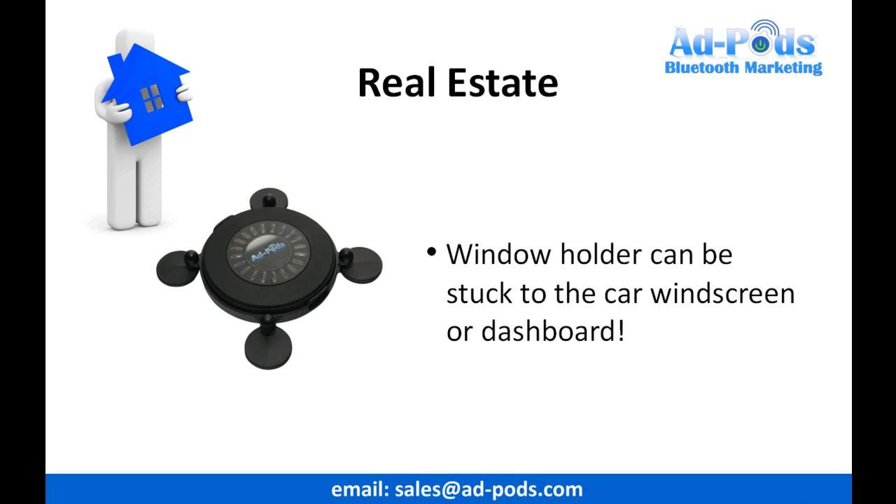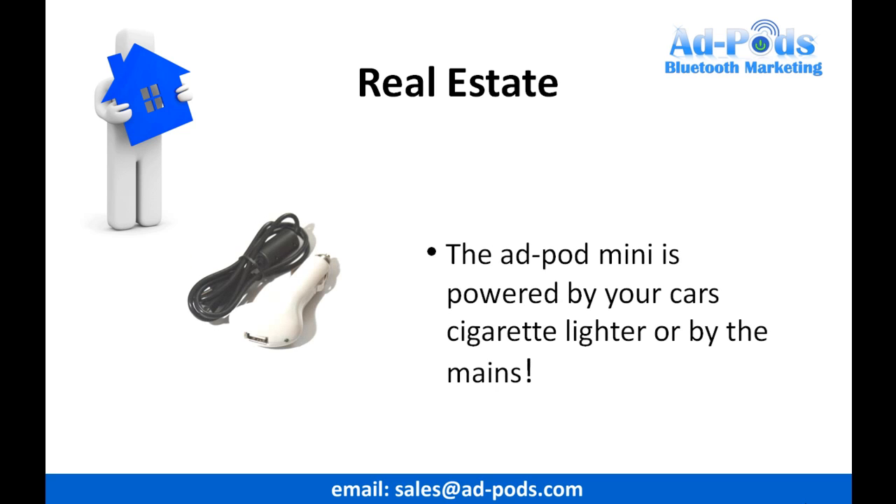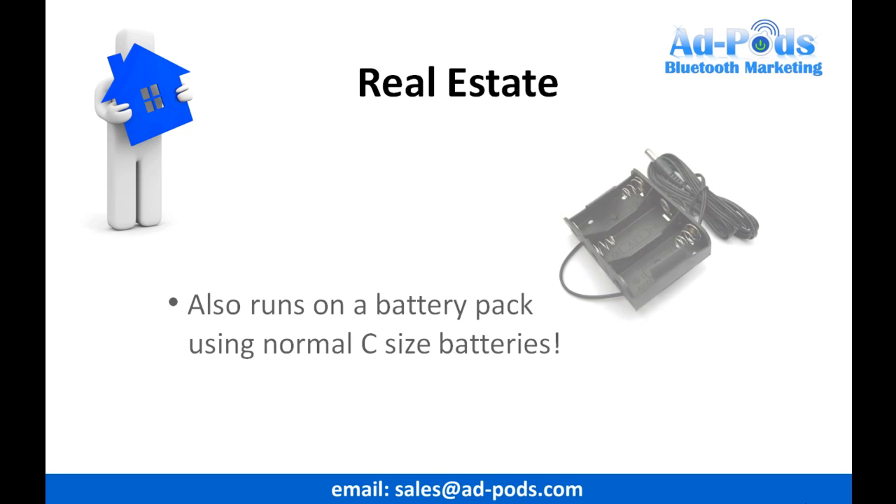It can alternatively be mounted to your vehicle's window or dashboard whilst driving. You'll also receive an adapter to power the system from your vehicle's cigarette lighter. For total mobility, we can also supply you with a battery pack which uses standard C-sized batteries. This will give you approximately 48 hours of constant use.